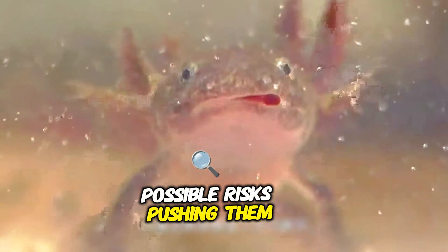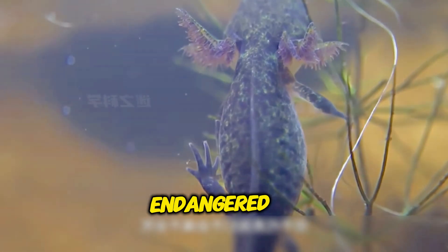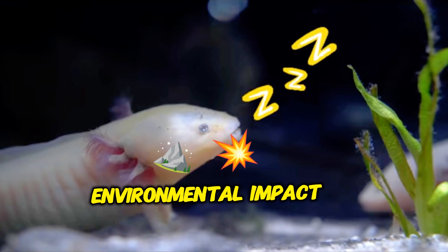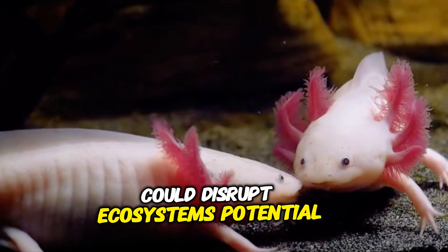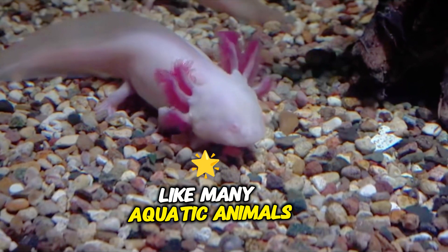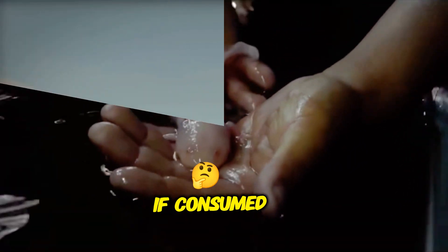Should people eat axolotls? Possible risks include: pushing them toward extinction — since axolotls are already endangered, eating them would further reduce their population. Environmental impact — removing axolotls from the wild could disrupt ecosystems. Potential toxins — like many aquatic animals, axolotls may absorb toxins from polluted water, posing a health risk if consumed.